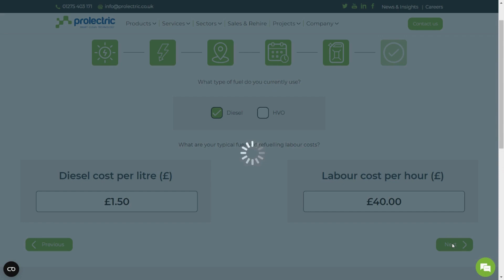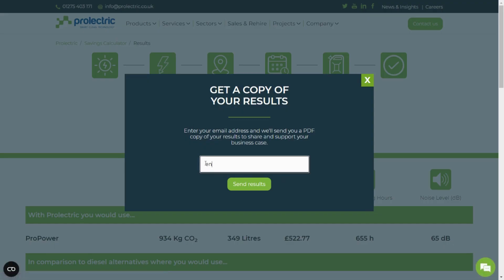This may take up to 10 seconds as we connect with our servers. Next, enter your email address to receive a copy of your results straight to your inbox.